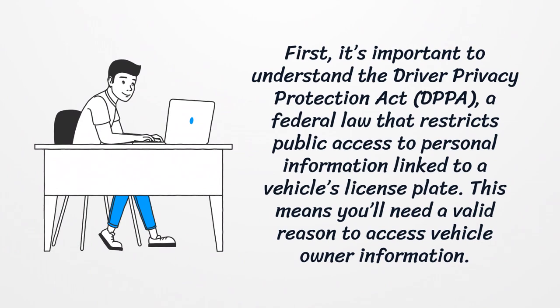First, it's important to understand the Driver Privacy Protection Act, a federal law that restricts public access to personal information linked to a vehicle's license plate. This means you'll need a valid reason to access vehicle owner information.